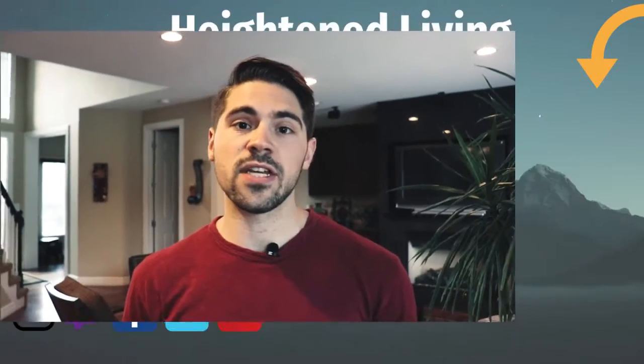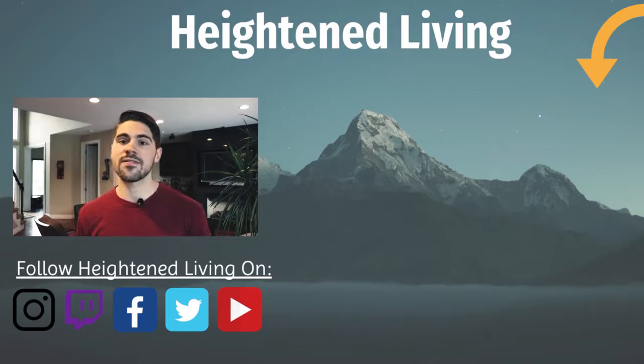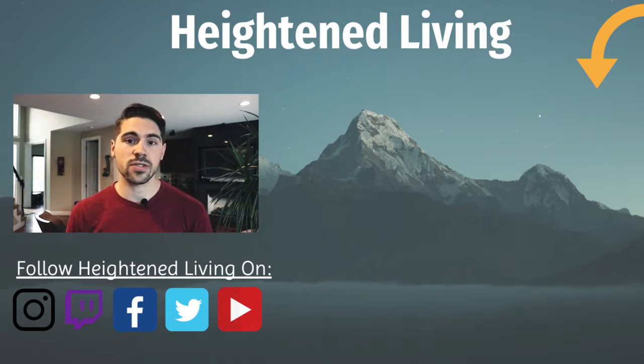That's it for this video. Let me know how you like to use binaural beats or Brain.fm to get in tune with whatever you're doing for the day. Please press subscribe so I can make more videos like this in the future, and I'll see you in a video soon.